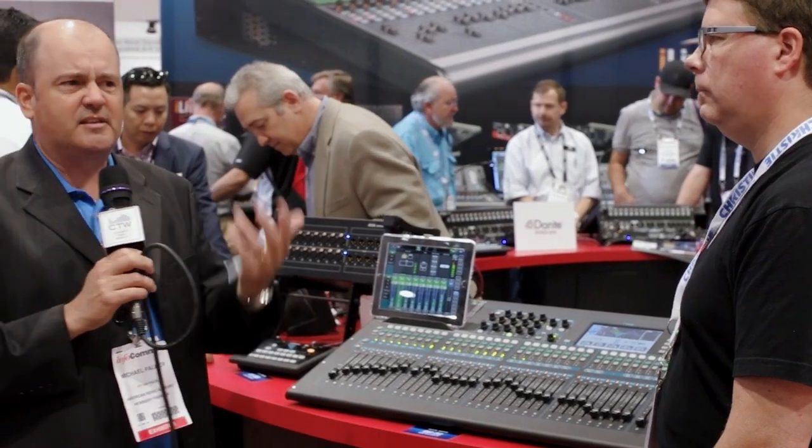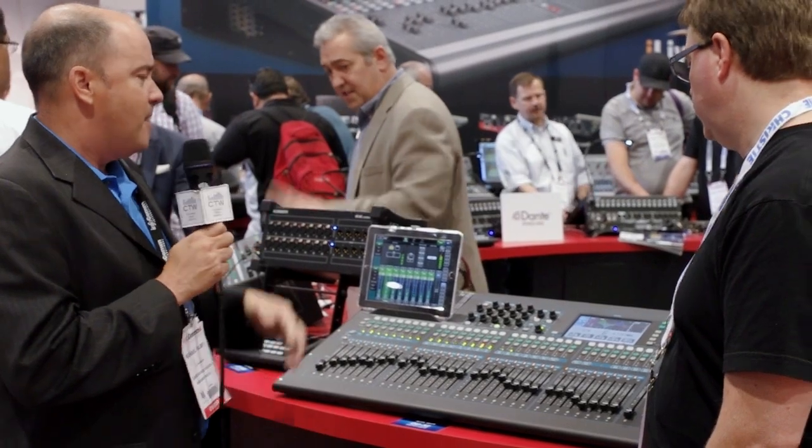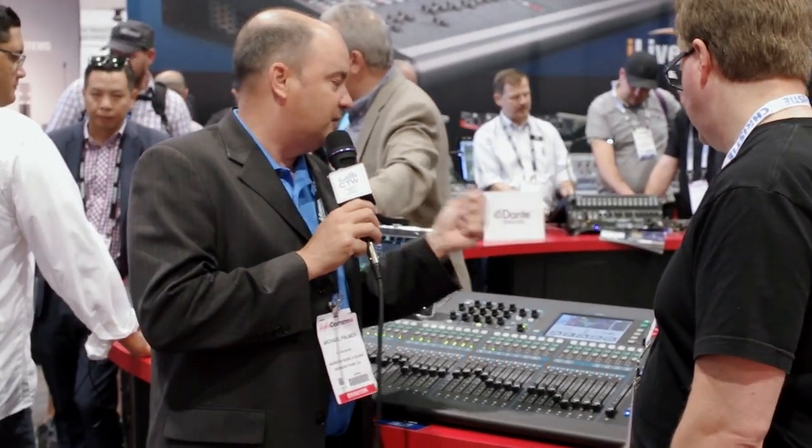There are four effects engines on board drawn from our flagship iLive series product — things like reverb, delay, chorus, flange, and that type of stuff.